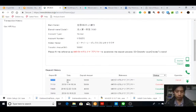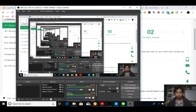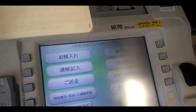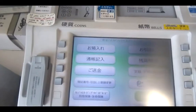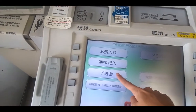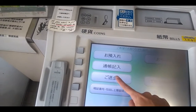The deposit ID is this one and I need to write this reference, so let's go to the bank. I will be paying to BTC Box. If you don't know what to do at the ATM, just ask the teller.